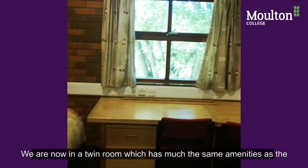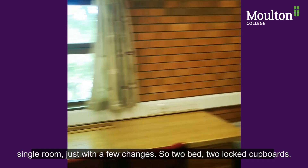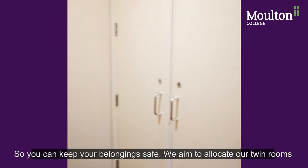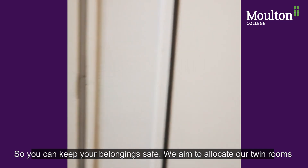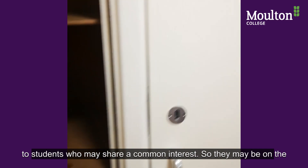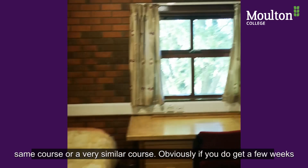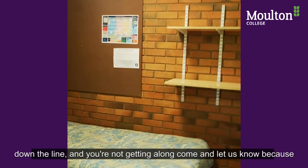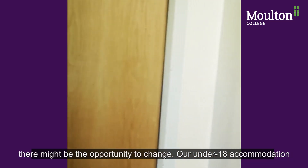We're now in a twin room, which has very much the same amenities as a single room with a couple of changes. There are two beds and also two locked cupboards so you can keep your belongings safe. We aim to allocate twin rooms to students who may share a common interest — they might be on the same course or a very similar course. If after a few weeks you're really not getting along, come and let us know as there might be the opportunity to change.